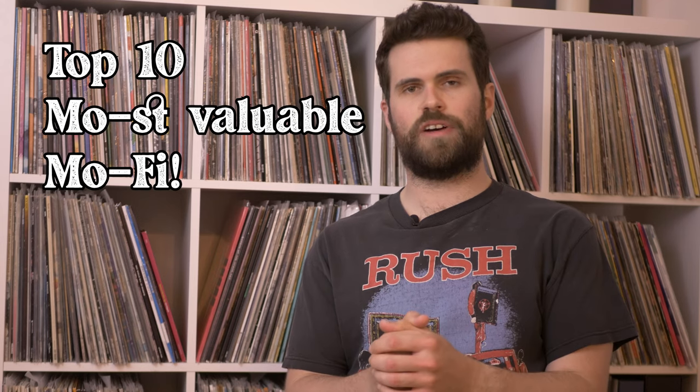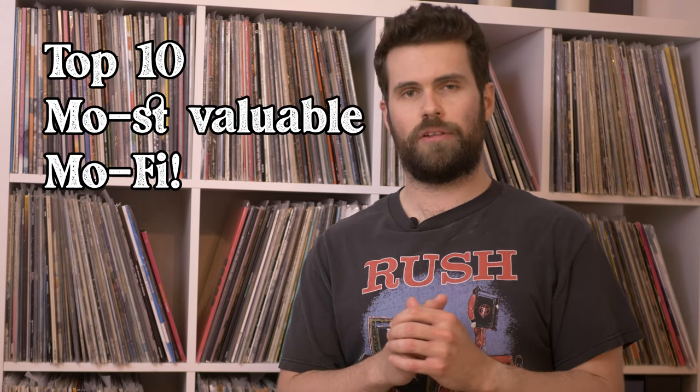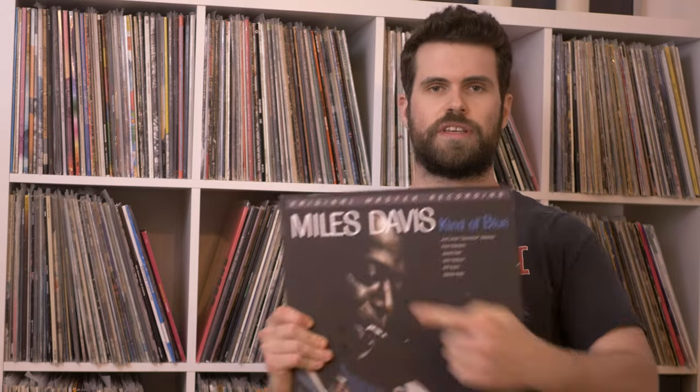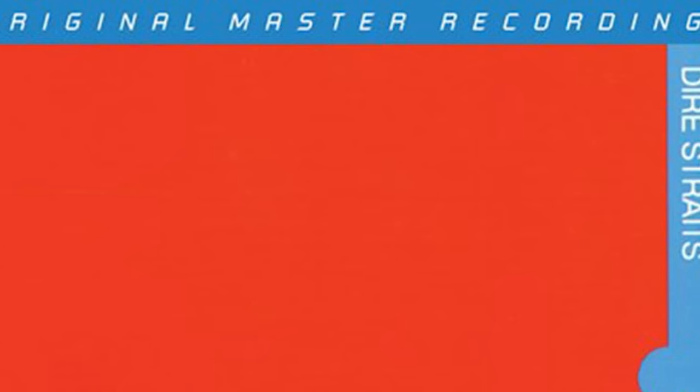Today we are counting down the top 10 most valuable records ever released by Mobile Fidelity Sound Lab. Mobile Fidelity got its start by putting out records that were meant to really test the limits of your hi-fi stereo, and began to gain a much larger fan base in the late 70s when they started to release audiophile releases of albums by popular artists. They used the best copies of the master tapes available, used their half-speed mastering technique, and they pressed on the highest quality vinyl possible, differentiating their releases with the original master recording label. Over the years the label has become iconic, highly collectible, and some of the releases are super, super valuable.